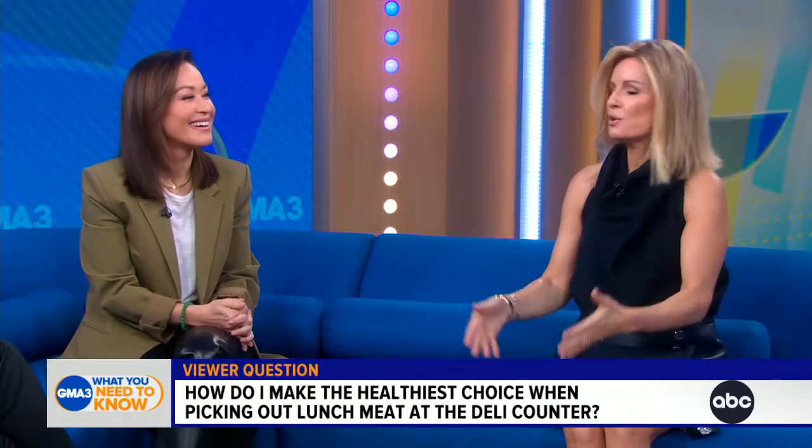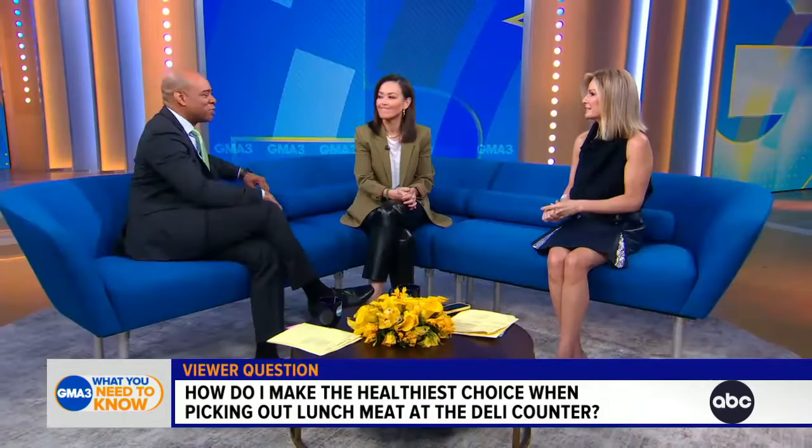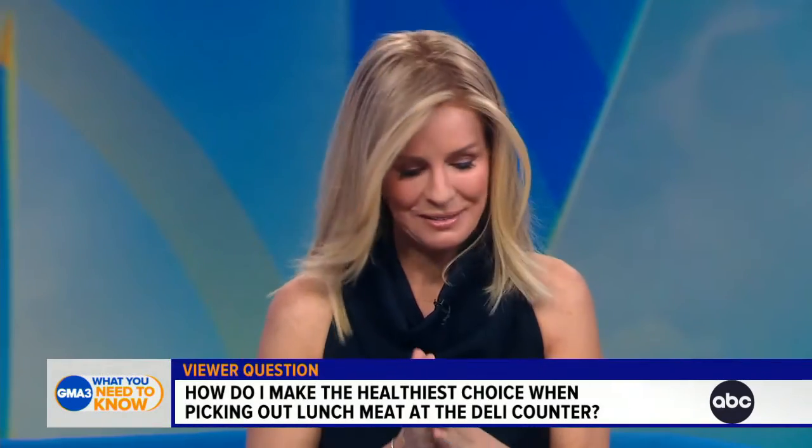What about the one that looks like the actual turkey? Remember, it's still processed — there are preservatives, and unfortunately those are chemicals, and they are loaded with salt. I thought I was being healthy!